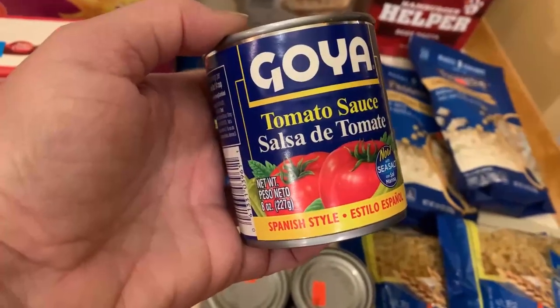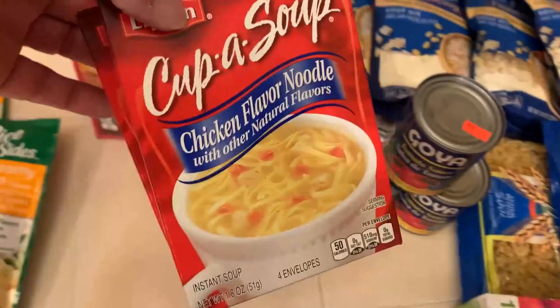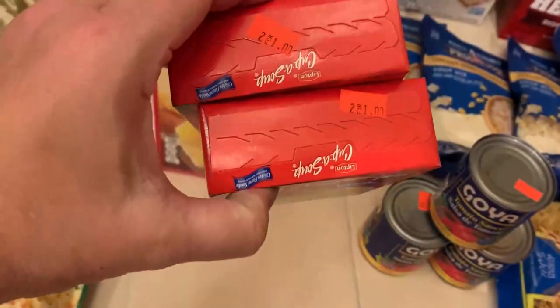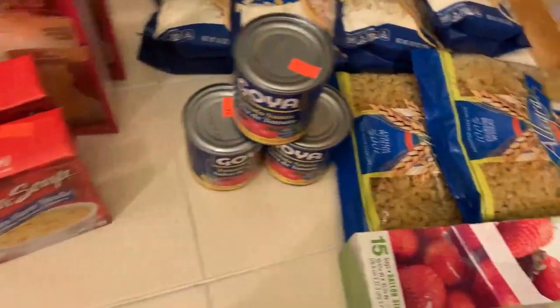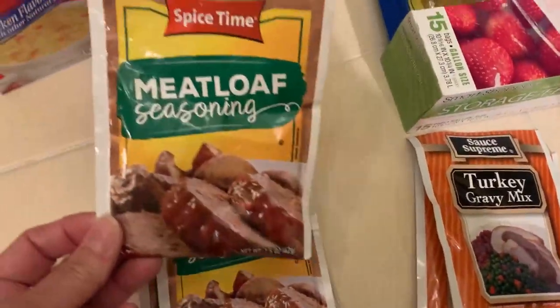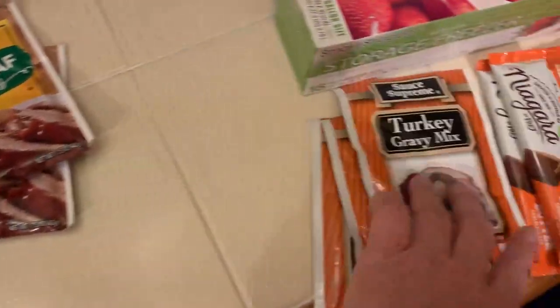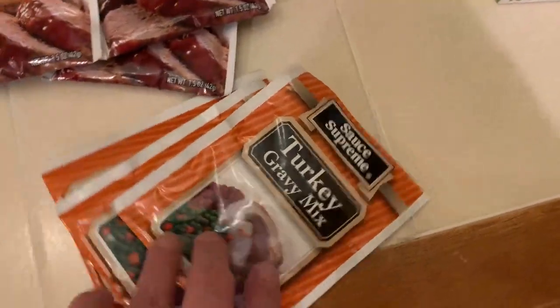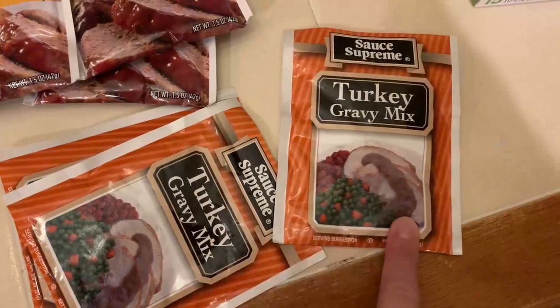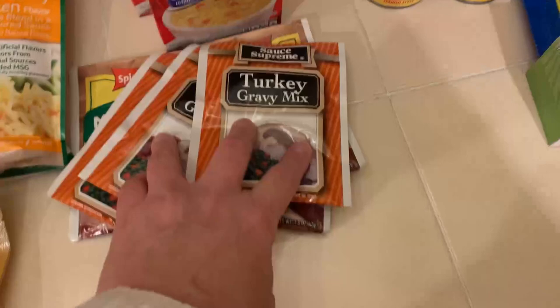We got three cans of eight-ounce tomato sauce at 39 cents each. We got some more cup of soup in chicken noodle flavor, two for a dollar. And some more seasonings — this time meatloaf seasoning packets at 39 cents each, and three packets of turkey gravy because yes, I used those for Thanksgiving and need to replace them.